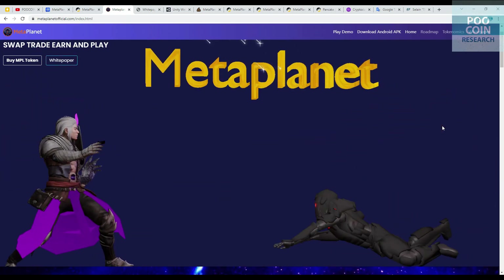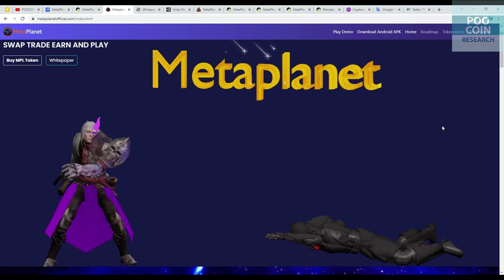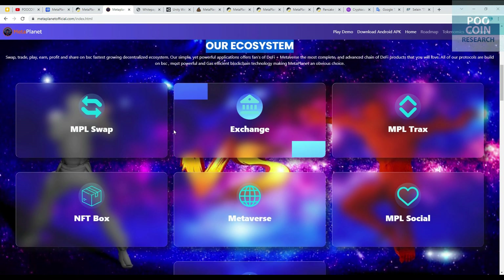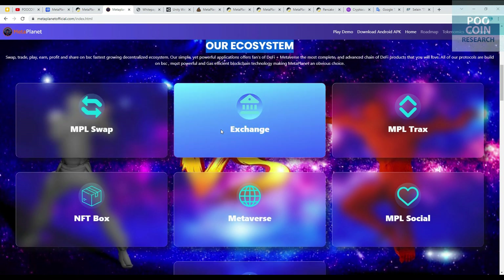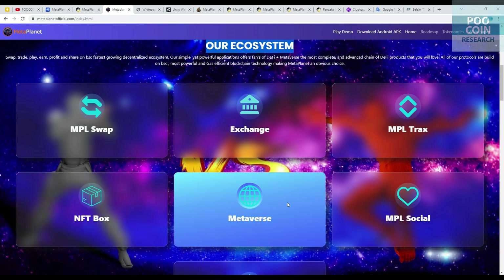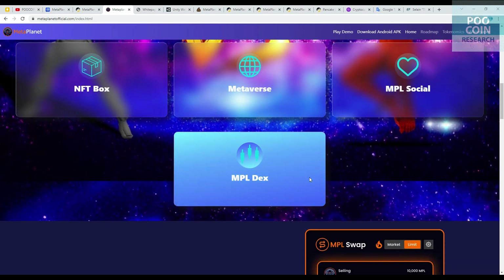This is their website page — there is an interesting animation at the beginning. There are 7 main projects: MPL Swap, Exchange, MPL Tracks, NFT Box, Metaverse, MPL Social, and MPL Dex.